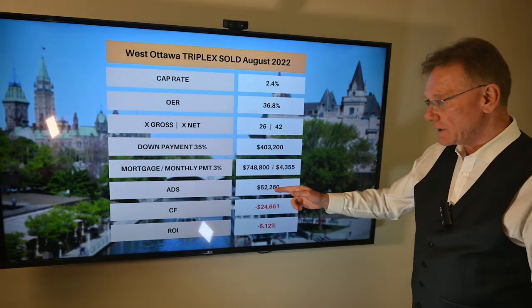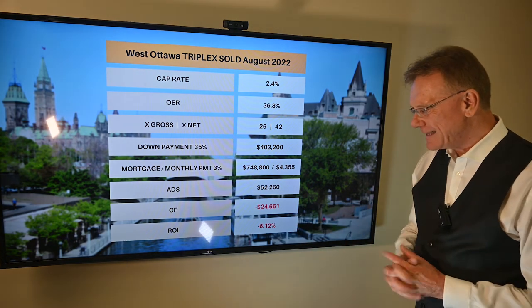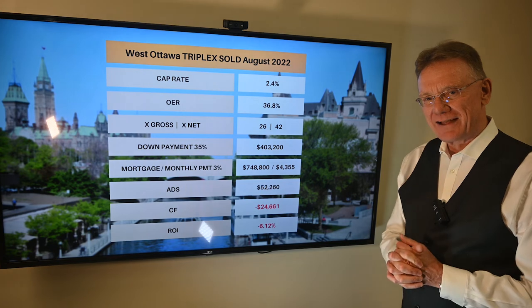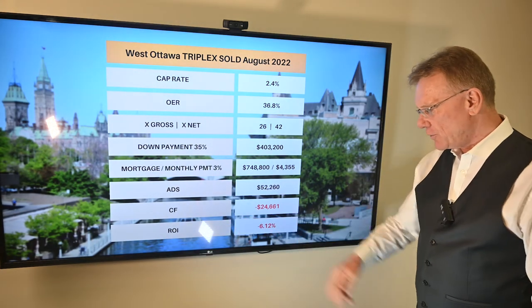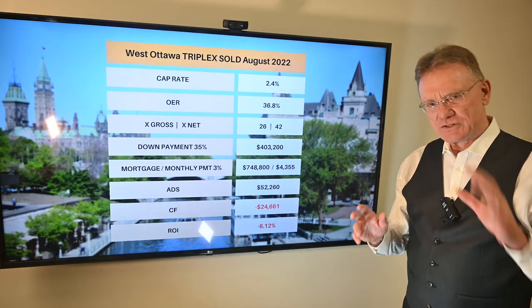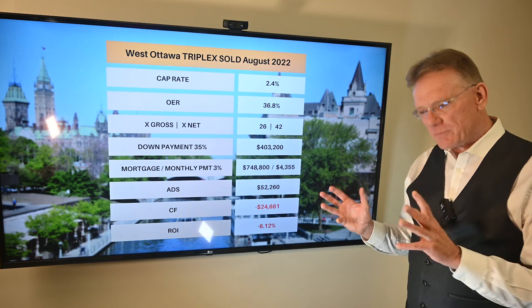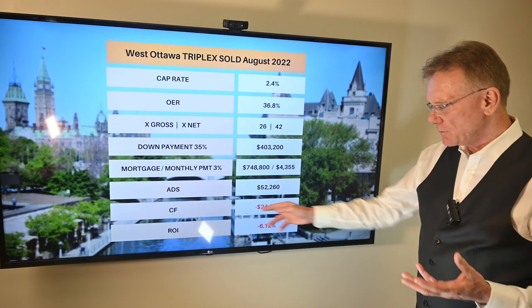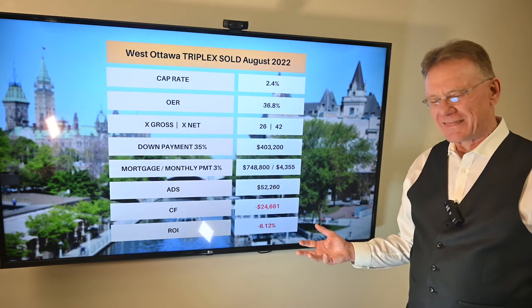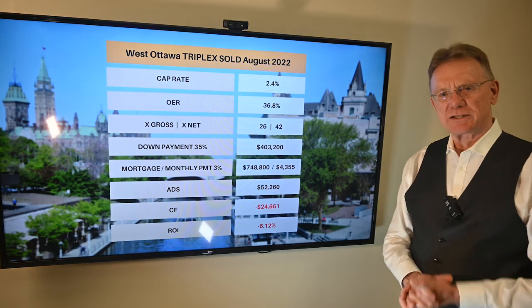So we know what our annual debt service is, and that gives us a cash flow of negative almost $25,000 and a negative ROI of over 6%. My take on this is that this individual probably bought the property to live in it. It sure isn't a typical investment property where somebody wants to bleed $25,000 every year. But that is what happened on this interesting triplex in August.